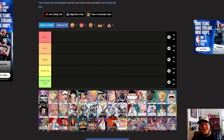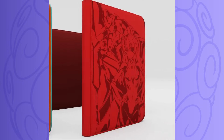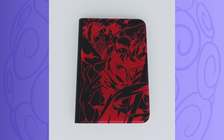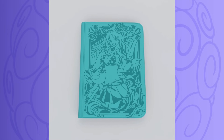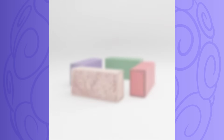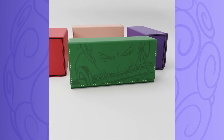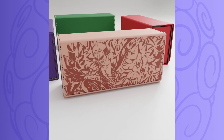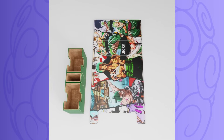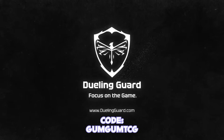Dueling Guard is the best TCG accessory company on the market. They have high-quality deck boxes, binders, and play mats made for people who enjoy playing and collecting trading card games in style. They have tons of designs based off fan-favorite anime such as One Piece, Bleach, Full Metal Alchemist, and many more. They've sold out many times, so pick up their products before they sell out again. I have a few deck boxes and play mats from them and can attest to their quality. Use code Gum Gum TCG at checkout for a discount.